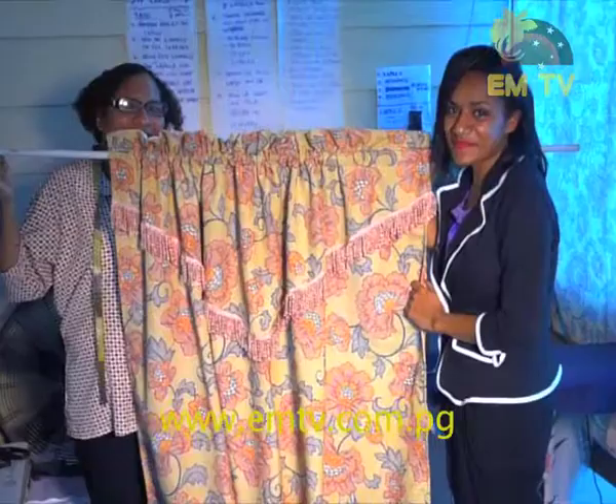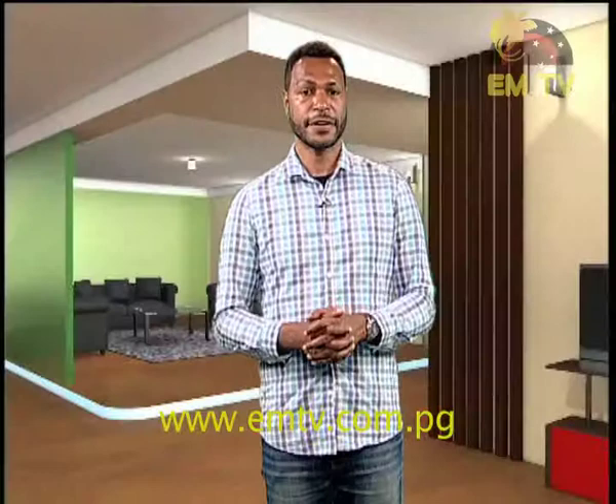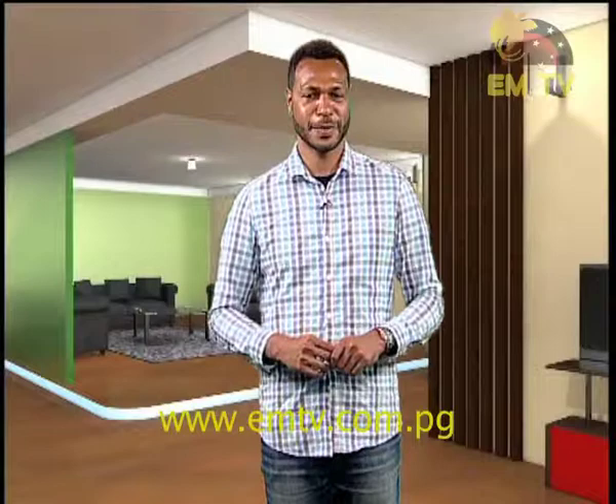That was very interesting. To you mothers at home, I'm sure you now want to go out and buy some materials to make curtains. Don't go away because coming up next we have healthy living with Mila.